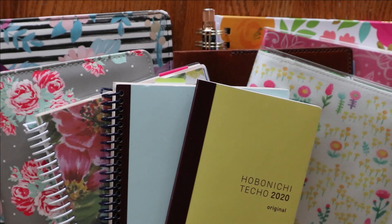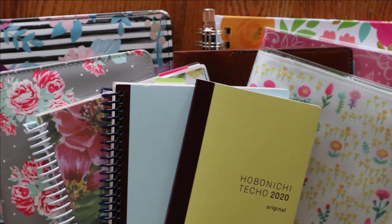Hey everyone, I'm Amanda from Mandy Lynn Plans. Welcome back for another video. Today I would like to give you a quarter two update of my planner lineup.